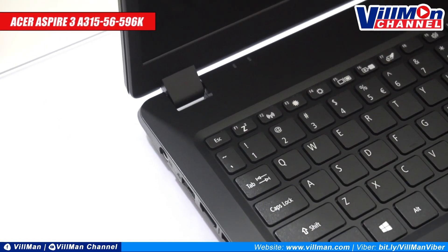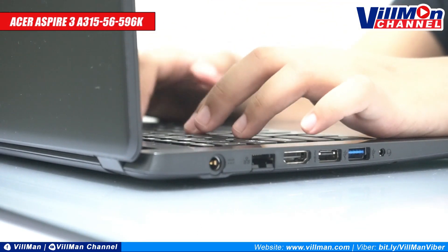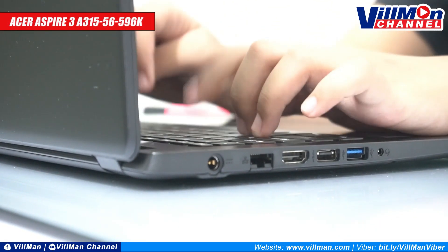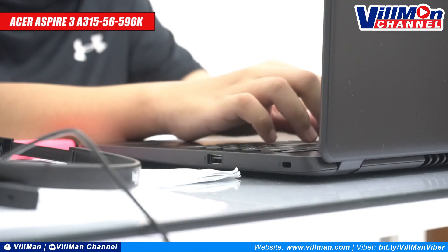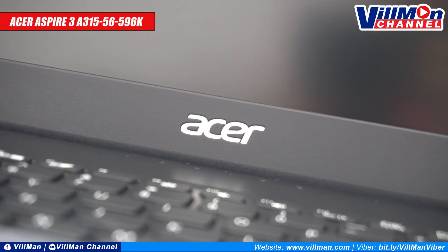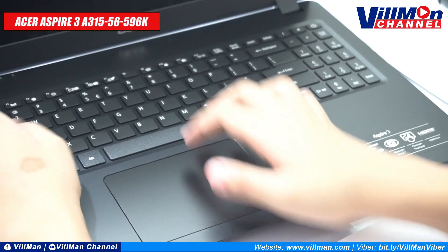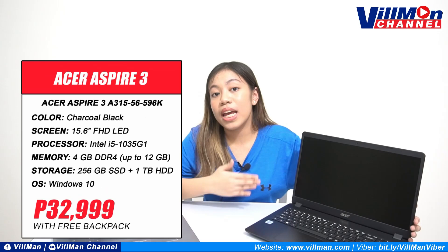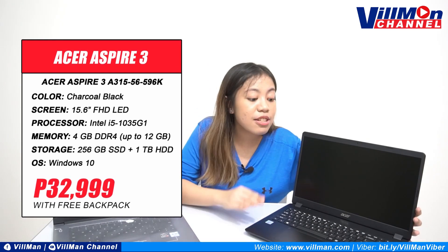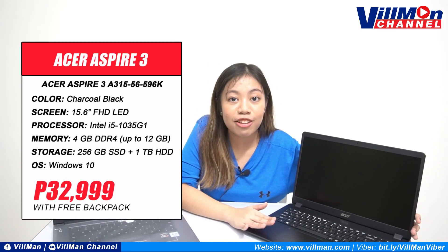Consider getting the Acer Aspire 3 A315-56596K. As you can see, it is a 15.6-inch laptop. It has the Intel Core i5 processor, 10th gen. For the RAM, meron siyang 4GB RAM. And for the storage, it also has the 256GB SSD plus 1TB HDD. And same thing, meron kayong free Acer backpack pag binili mo ito. And it retails for 32,999 pesos. You can order through our website or through our Viber Marketplace.